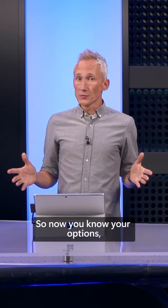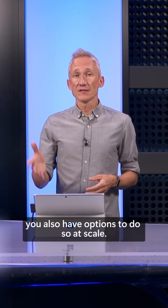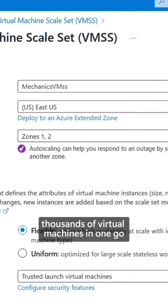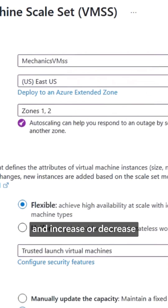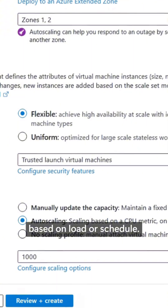Now that you know your options for deploying VMs, you also have options to do so at scale. Azure Virtual Machine Scale Sets let you create thousands of virtual machines in one go and increase or decrease the number of VMs needed automatically based on load or schedule.